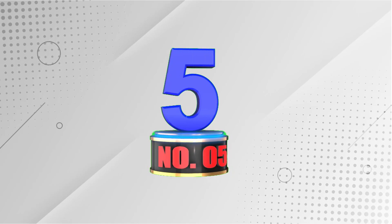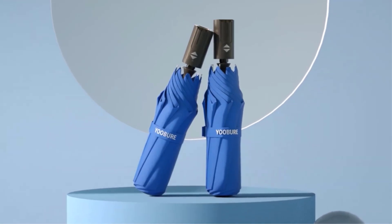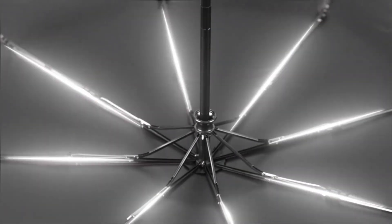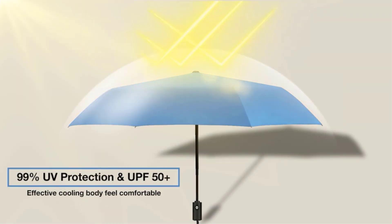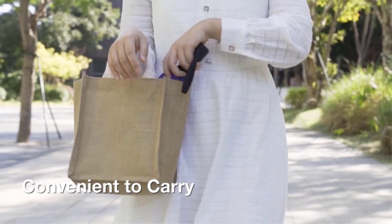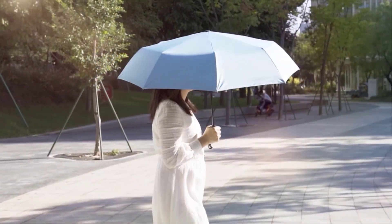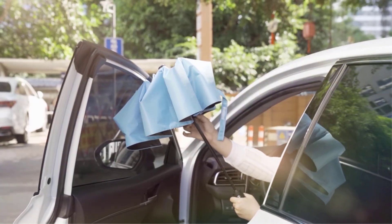Number 5: Ubeer Windproof Travel Umbrella. The Ubeer Travel Umbrella is a compact and lightweight umbrella designed for your convenience. Its windproof and sturdy construction, along with a high-density canopy, ensures it can withstand heavy winds, keeping you dry. With its easy auto-open and close feature, you can open or close the umbrella with just a push of a button. Additionally, this umbrella provides UV protection with UPF 50+ to shield you from harmful sun rays, and the quick-dry feature makes it easy to repack after use.